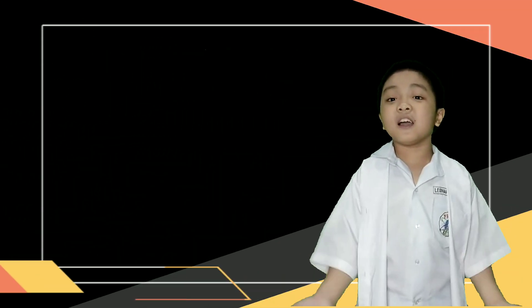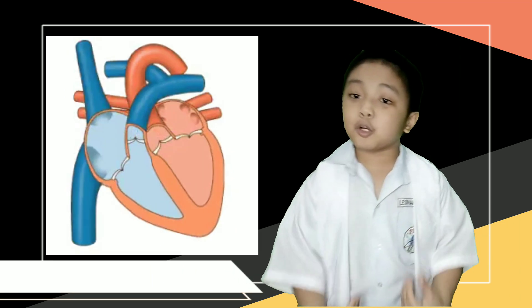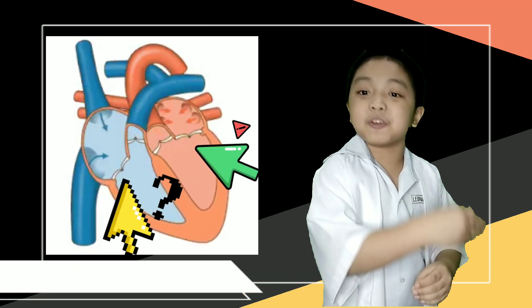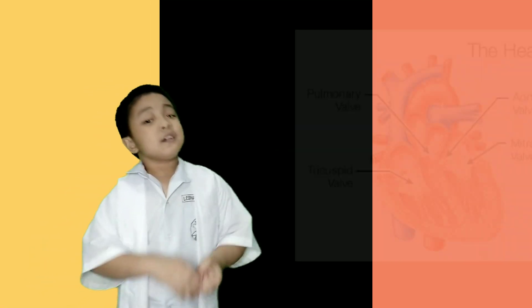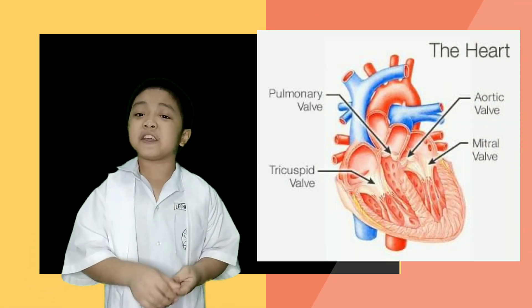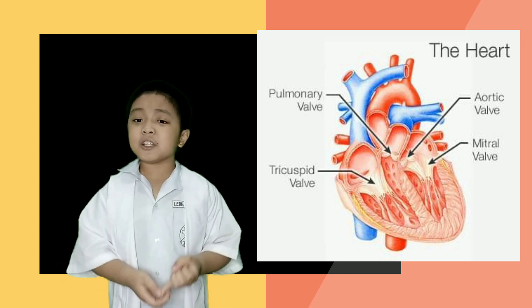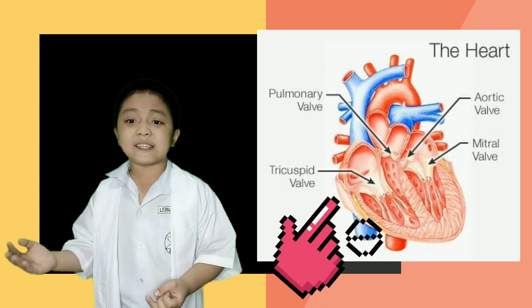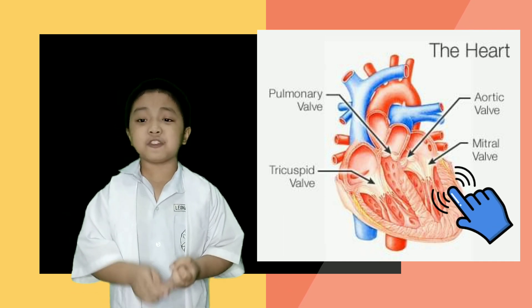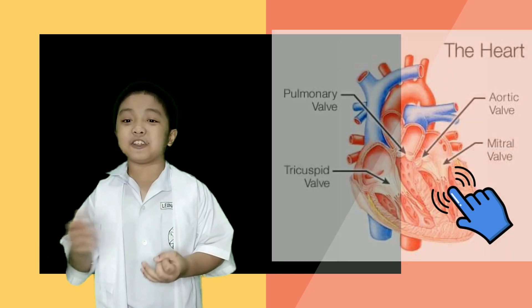That's why the right side of the heart is slightly thinner than the left side. The heart's valves act like doors of the heart that prevent blood from leaking back into the chamber it came from. The heart has four types of valves: the tricuspid, pulmonary, mitral, and aortic valves. The tricuspid and pulmonary are present on the right side of the heart, while the mitral and aortic valves are present on the left side.